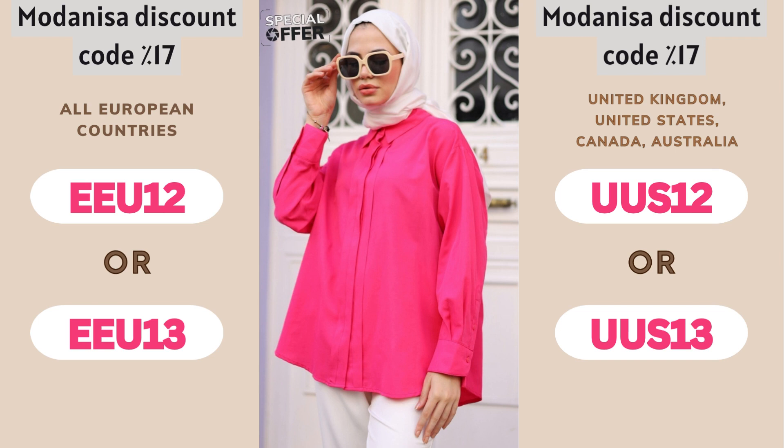An exclusive offer for our wonderful followers! Enjoy a wonderful shopping experience with this special Modenisa coupon! Use the code shown on the screen when paying and get 17% discount on your favorite products plus free delivery to your door! Don't miss this great deal!